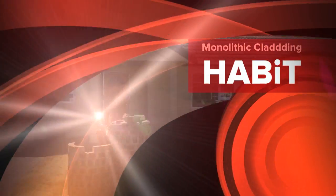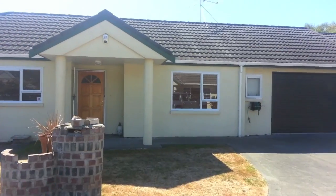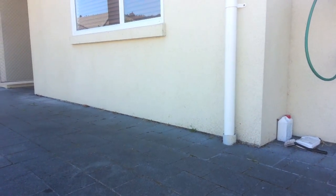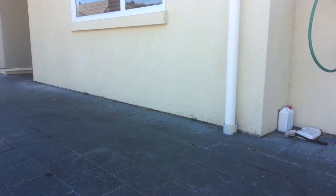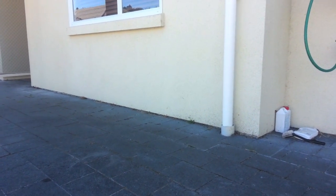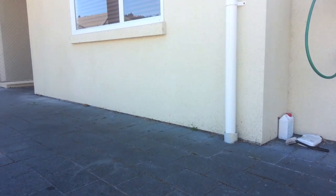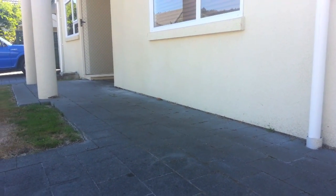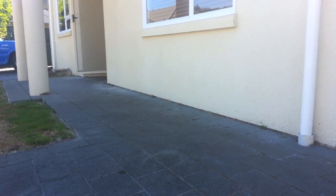A prime example of a monolithic clad home without a cavity system. Pavers have been laid up hard against the bottom of the cladding. This should be a 150mm clearance to prevent any capillary action.